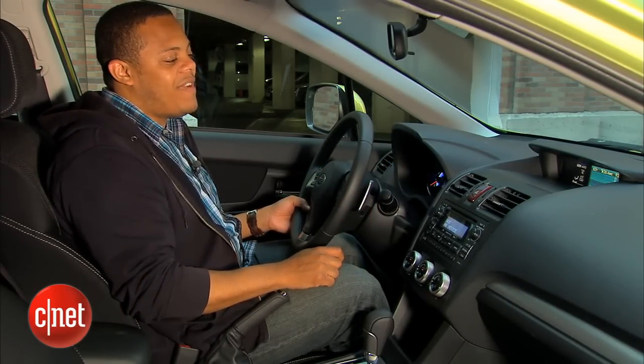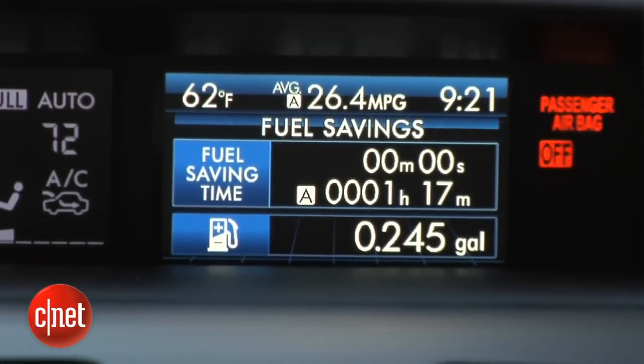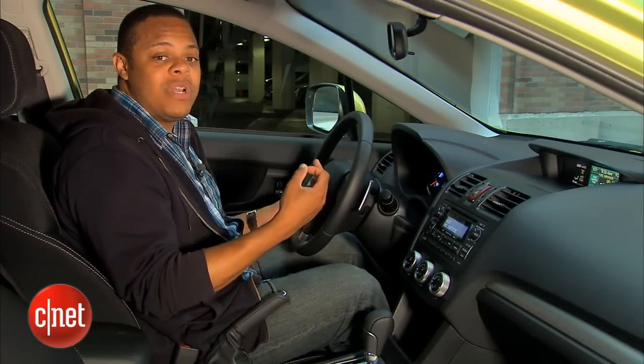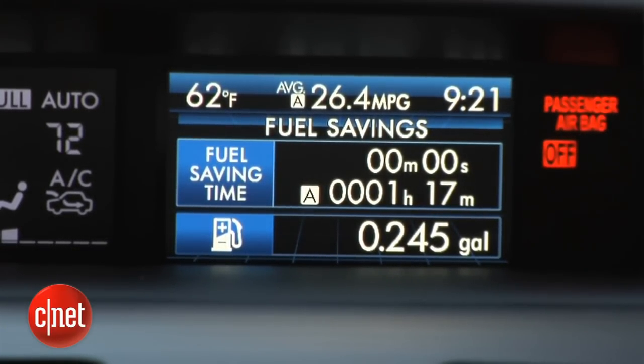Finally, we've got an interesting screen: the fuel saving screen. It shows you how much time your engine has not been running. One of the benefits of a hybrid is that you're able to shut the engine down and run in electric mode every now and then, and also shut it down when you're idling. This screen shows you how long the engine hasn't been running while you're behind the wheel, and how much fuel you've saved.